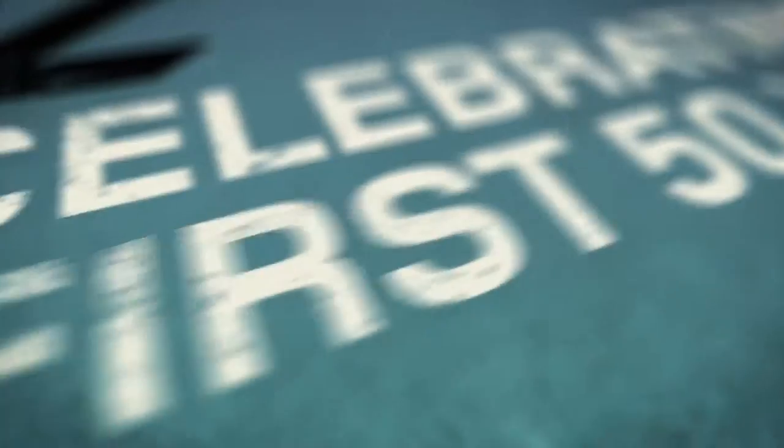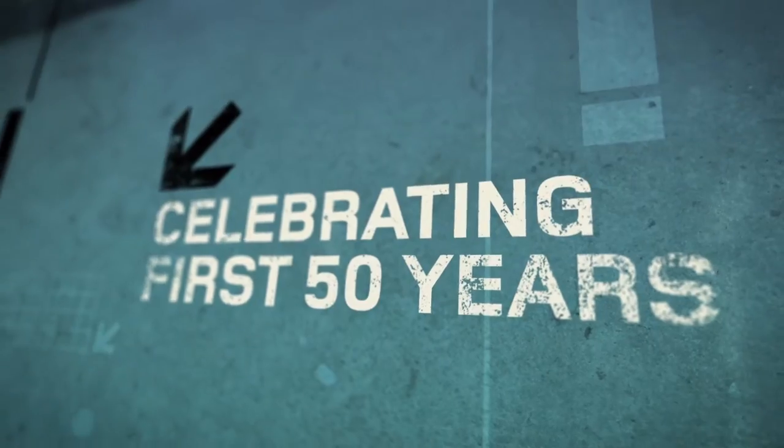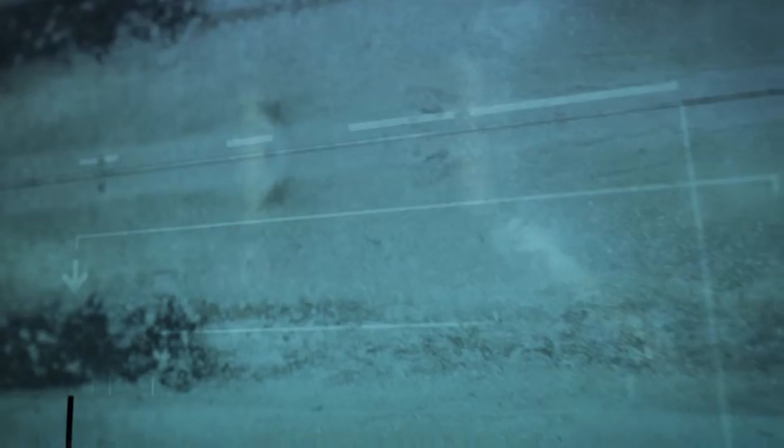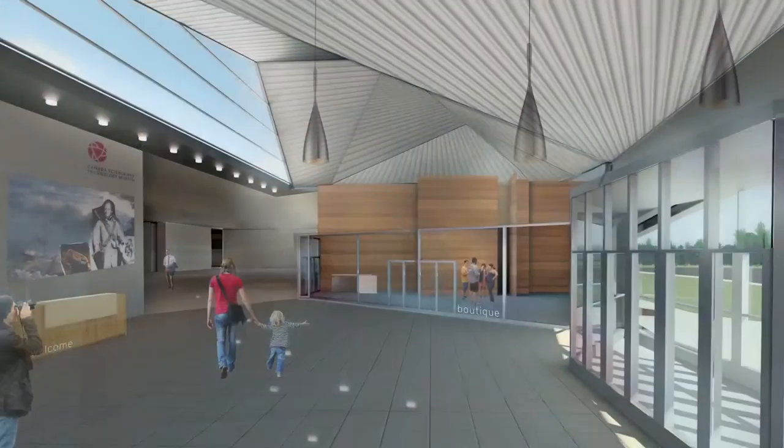It's going to be celebrating the first 50 years of the institution in style — maybe in a way that we never would have had an opportunity to do without the closure — but it's also going to hopefully set the stage for the next 50 years. It's going to be fun. Thank you.